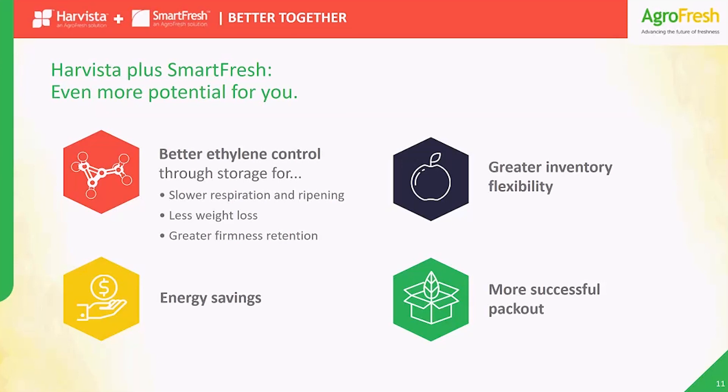With Harvesta, you deliver better, higher quality fruit to storage, so your post-harvest SmartFresh treatment will be even more effective at controlling ethylene response — for slower respiration and ripening, less fruit loss, and greater firmness retention. That means potential savings, even more inventory flexibility, and not to mention increased pack-out for more money in your pocket.